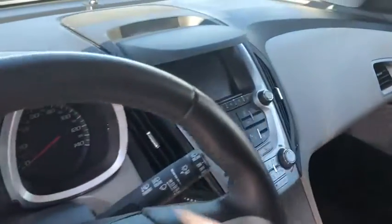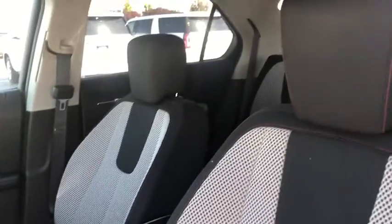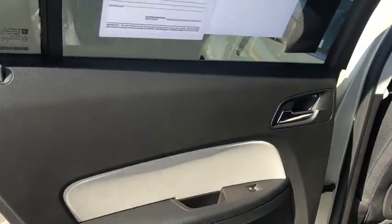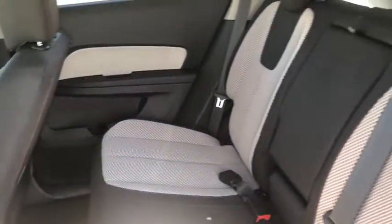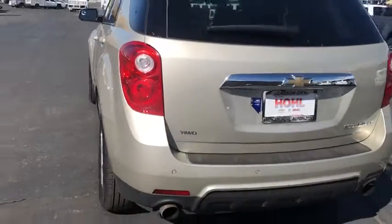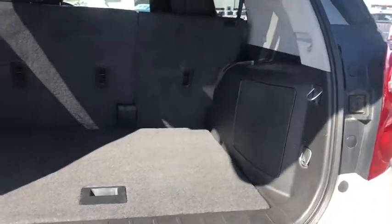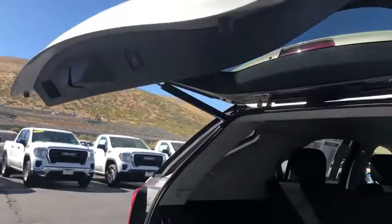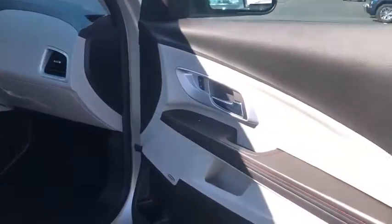Your new ride is just a phone call away. So this vehicle is truly home. Thank you.